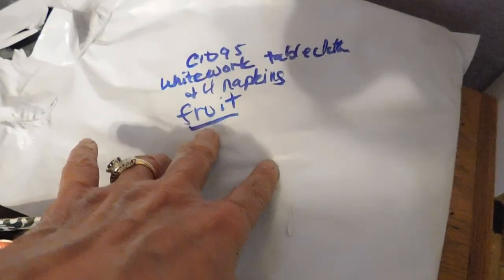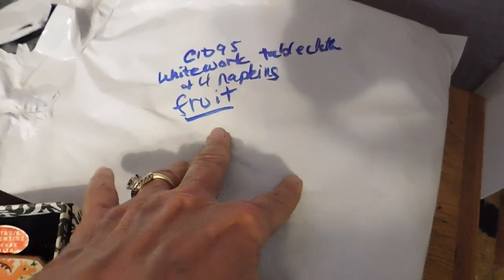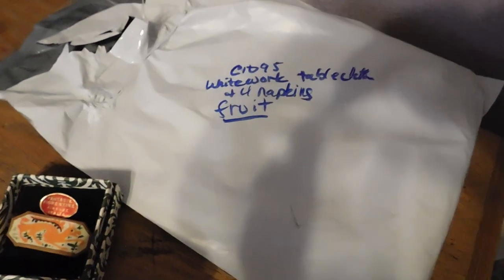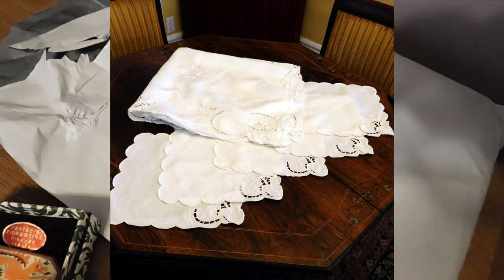This is a little tablecloth and napkins. It's cutwork linen, kind of mid-century. I'll slip in a picture so you can see it. And that sold for $24.